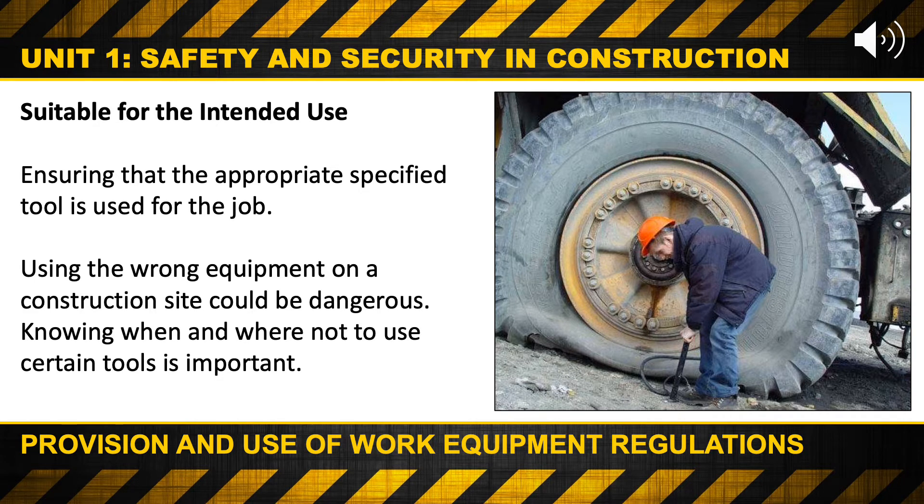Suitable for the intended use. Ensuring that the appropriate specified tool is used for the job. Using the wrong equipment on a construction site could be dangerous. Knowing when and where not to use certain tools is important.